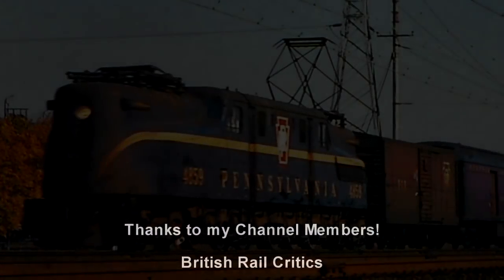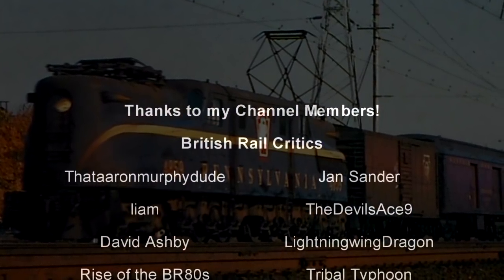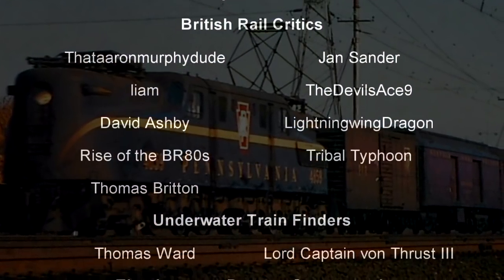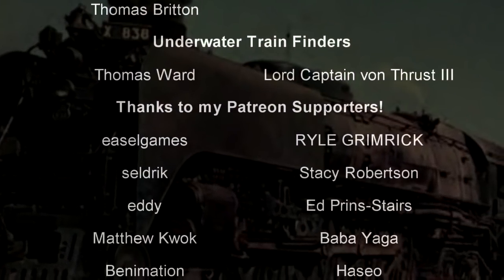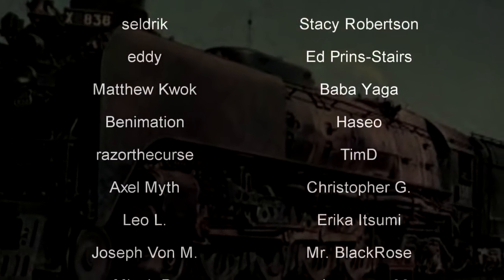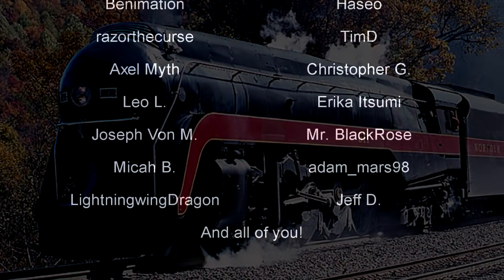Hello, hello! Welcome to another episode of History in the Dark. I am your host, Darkness the Curse. And before we begin, as always, thank you so much to my generous Patreons, my British Rail Critics, and my underwater train finders, Thomas Ward and Lord Captain Von Thrust III. You are the reason why this content remains weird. I'm very weird — I don't know if you noticed that. I'm just an oddball.